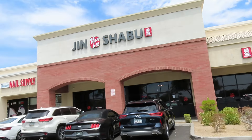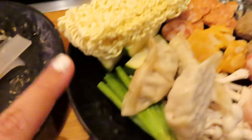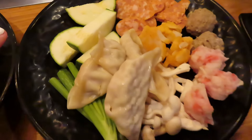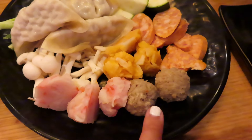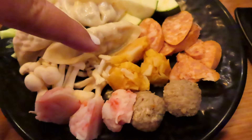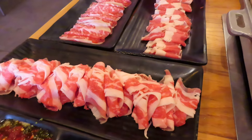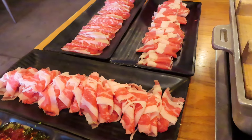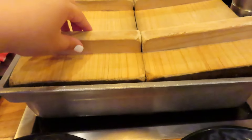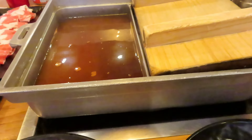Shabu shabu — the food looks so good! We have flour cakes, glass noodles, ramen noodles, zucchini, wontons, onion chives, mushrooms, shrimp ball, meatball, crab ball, and spicy sausages. I also have beef belly, chuck roll, and prime brisket. Here's the broth — it's going to start boiling here.